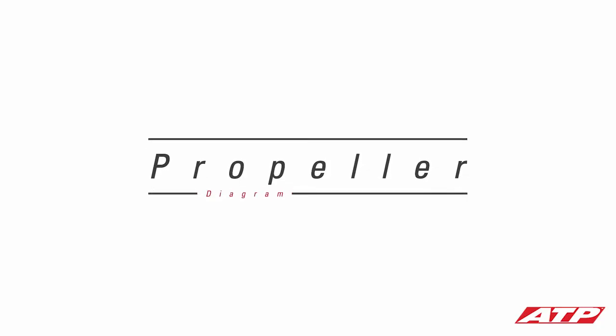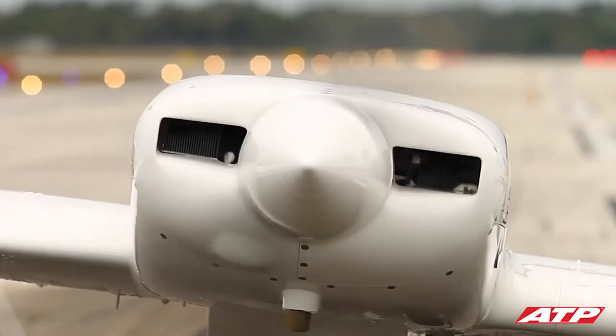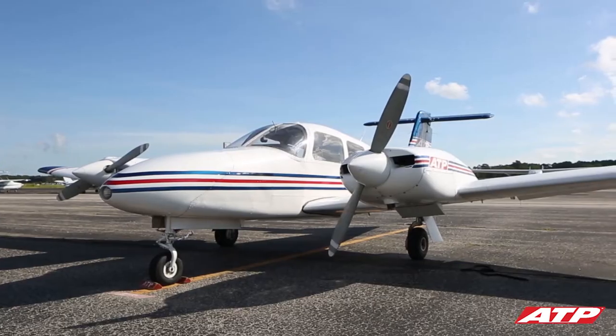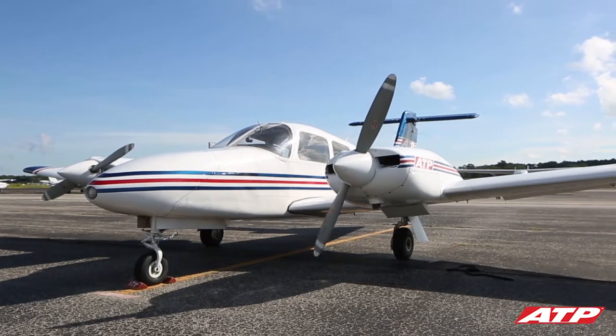The propeller, which is mounted on the front of the engine, transforms the engine's rotational force into a forward-acting force called thrust. The propeller pulls the airplane through the air fast enough for the wings to produce lift. The number of blades on a propeller can vary, though most general aviation training airplanes use a two-bladed propeller.